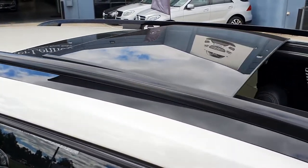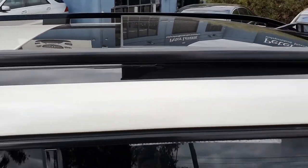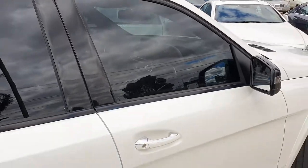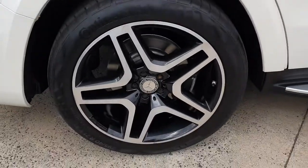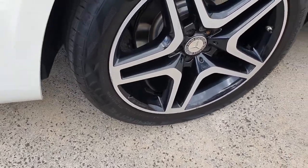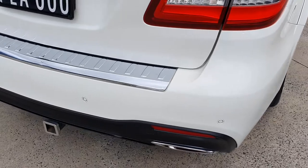You can see the full double-sized panoramic sunroof right there, which I'll show you on the inside. It's an absolutely stunning car to look at, with wheels in very good condition — no real curb rash or marks on them.